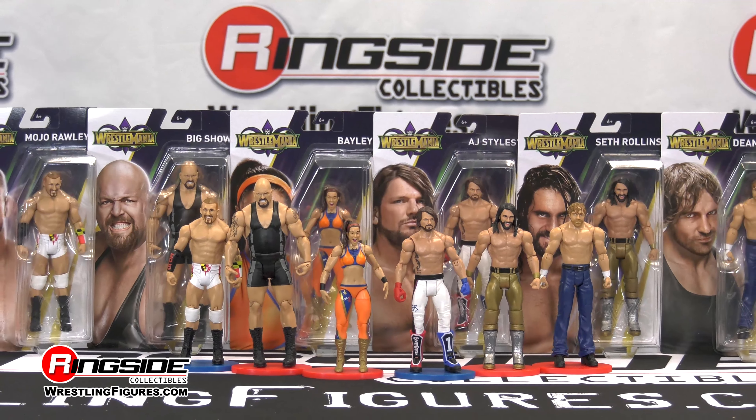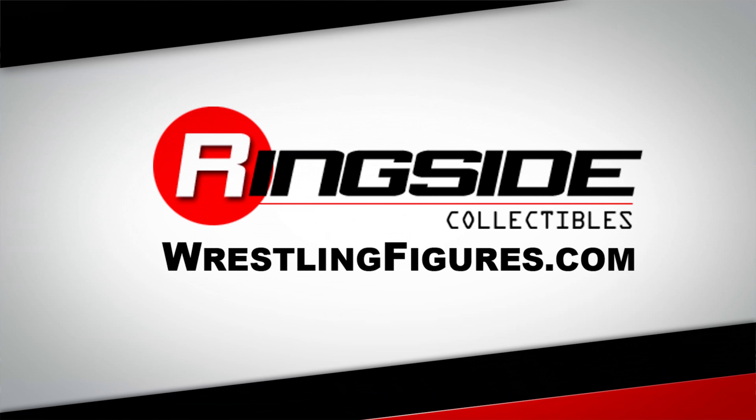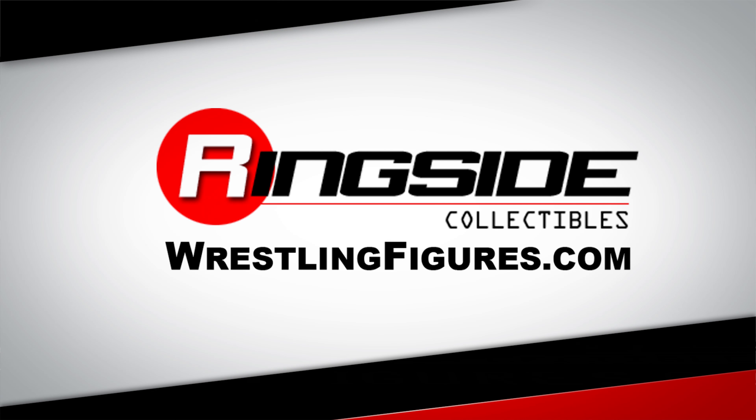Pick up all of the Mattel WWE WrestleMania 34 series, available at Ringside Collectibles, WrestlingFigures.com — home of the largest selection of wrestling figures, features, and accessories on the internet.